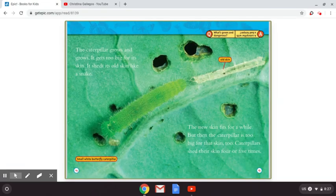The caterpillar grows and grows. It gets too fat for its skin and sheds its old skin like a snake. The new skin fits for a while, but then the caterpillar is too big for that skin too. Caterpillars shed their skin four or five times. This is a small white butterfly caterpillar, and as you can see, there's the old skin that it's leaving behind.